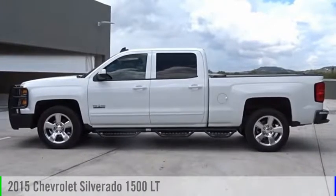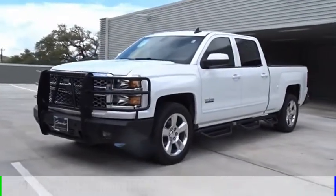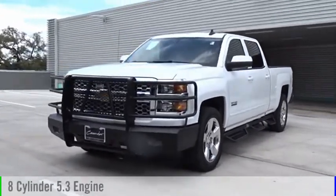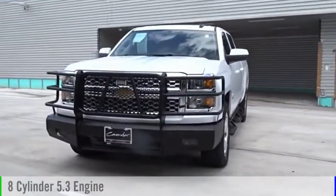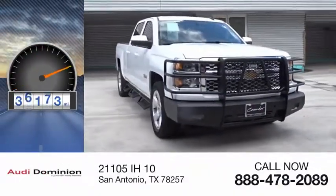Come test drive the 2015 Silverado 1500. This vehicle is powered by a two-wheel drive, eight-cylinder, 5.3-liter engine, and comes with an automatic transmission. This vehicle has less than 40,000 miles.